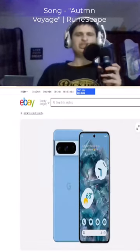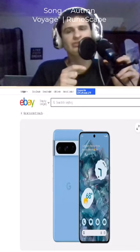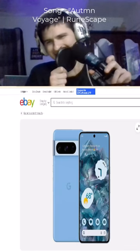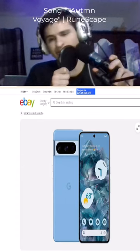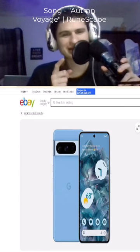Check it out! Right now there is a Pixel 8 Pro — code G1MNW or VV — going for $669.98. That's like $130 less than retail price. This is an amazing phone, one of the best if not the best phones out there.